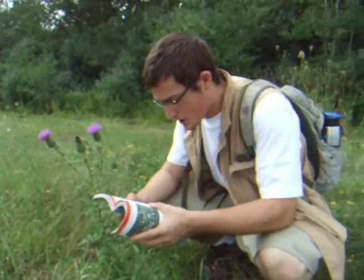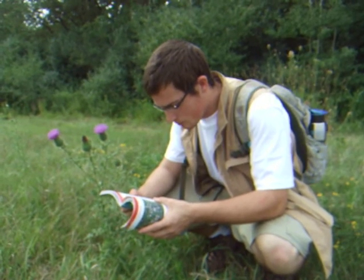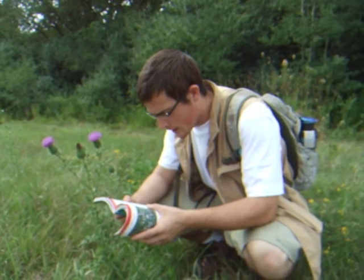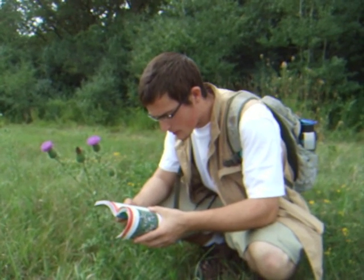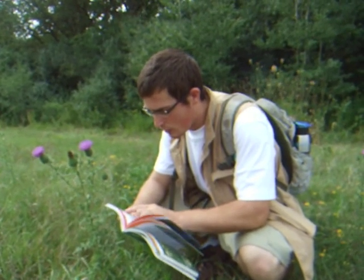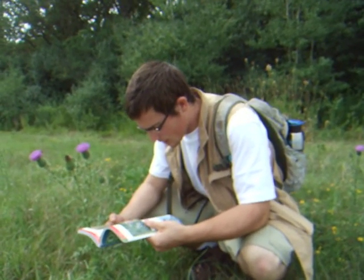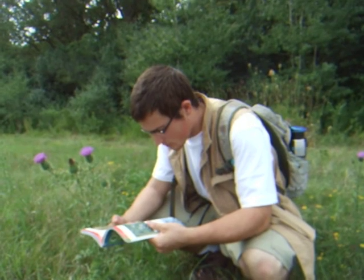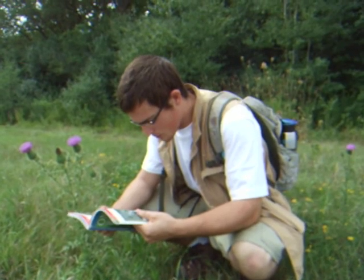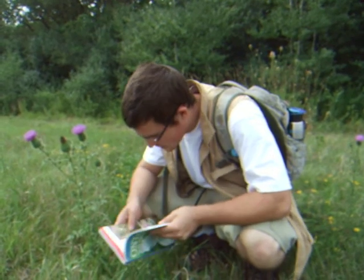Thistles are very important to goldfinches, which eat the seeds while gathering fluff to line their nests. 'Cirsium' comes from the Greek word for swollen vein — a problem one thistle was used to treat. The scientific name is Cirsium vulgare. Distribution: Eurasia, naturalized from Newfoundland to Alaska to Texas. Blooms June to September.